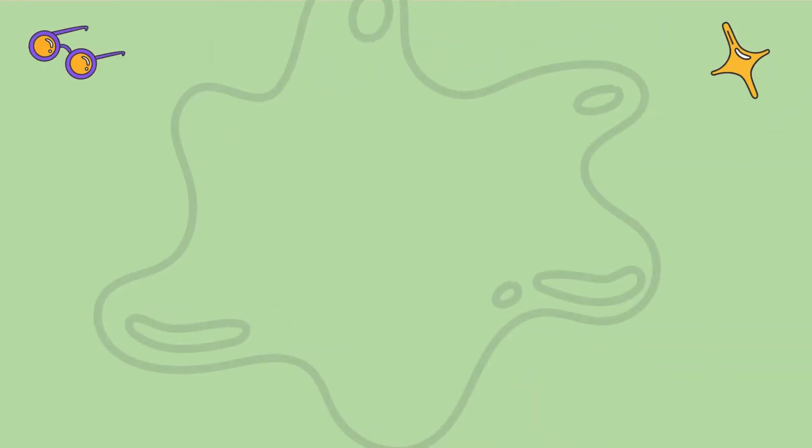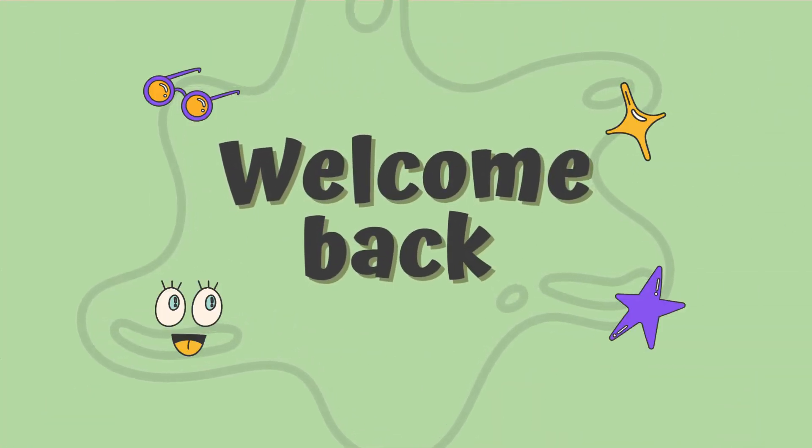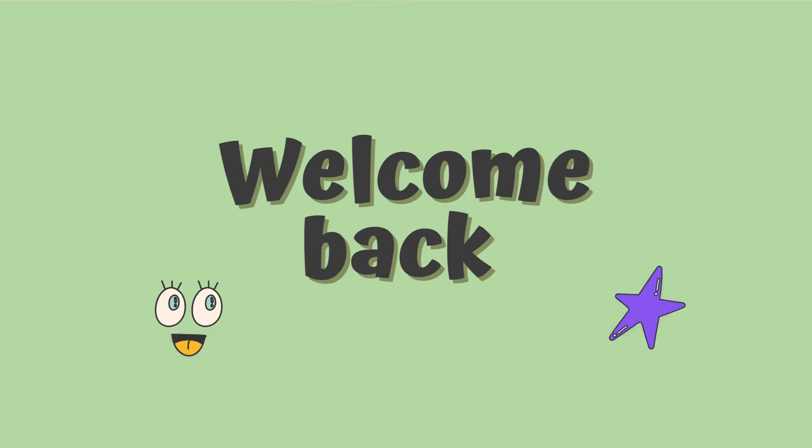Hey, and welcome to a new video! Get ready to tackle fun challenges and test your skills. Let's get started!